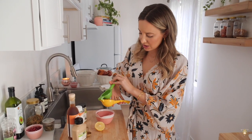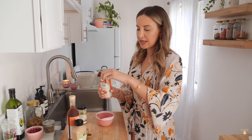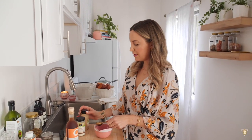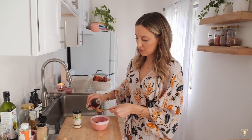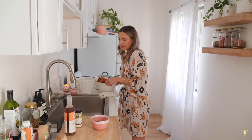Add a tablespoon of pumpkin seed oil — lots of antioxidants, really good for the skin, and so festive. Then a tablespoon of vegan Dijon mustard. We're going to start with a tablespoon of sherry vinegar but I might add more depending on how it tastes. Whip that up a little bit.